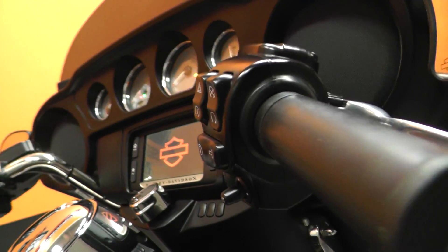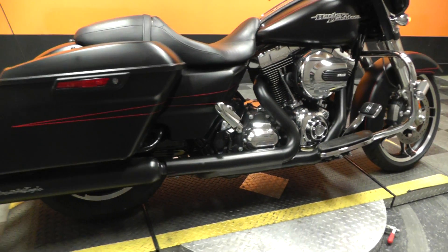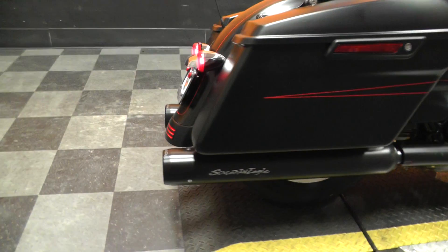4,847 miles on it. Factory exhaust header system with some Screaming Eagle slip-ons.